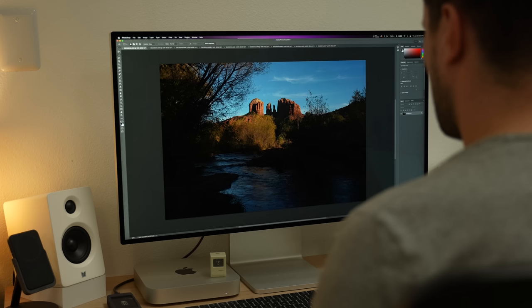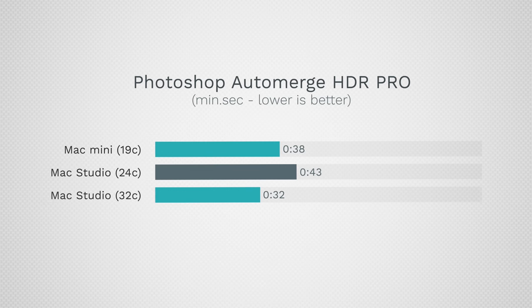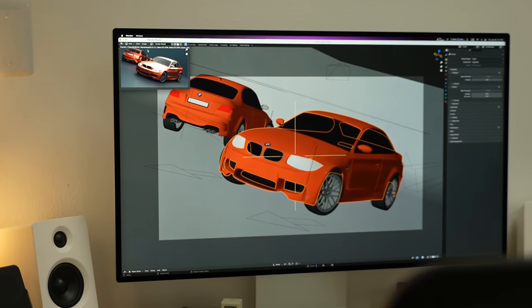In Photoshop, creating a very large HDR Pro image, the Mac Mini beat the 24-core Mac Studio but not the 32-core M1 Max. Since that test uses a lot of graphics, the 32-core's extra GPU cores help — but it still beating the base Mac Studio is impressive.